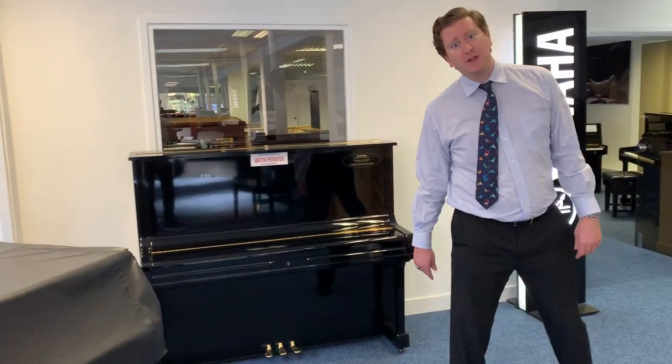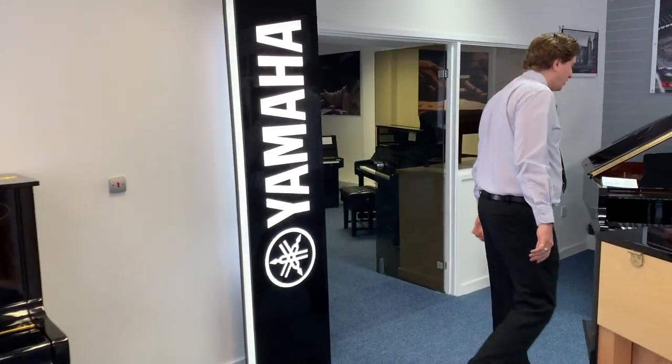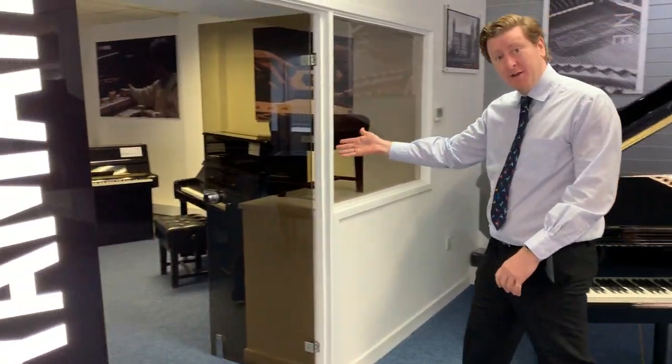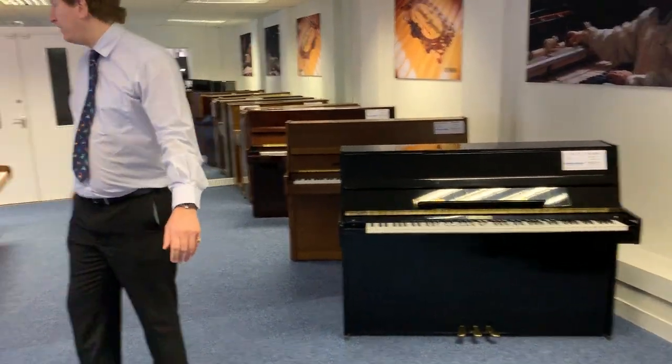As we make our way around, we also do refurbishments on pianos. Here's one that's awaiting preparation at the moment by Gareth, who's our piano tuner and technician. So we also tune pianos and do restoration work here at Rumours in Bolton.